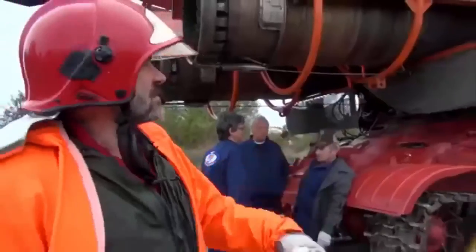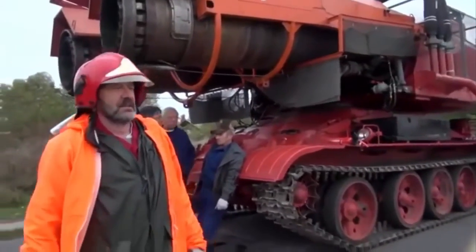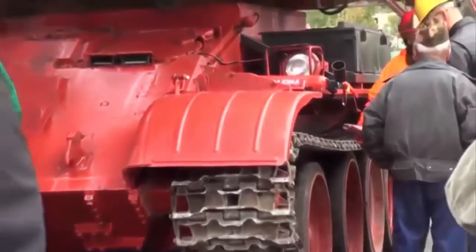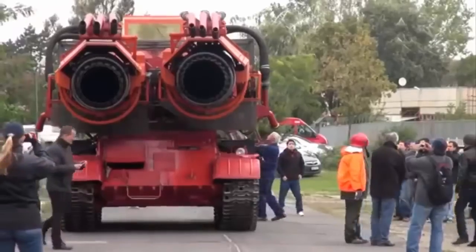It is a Big Wind, a turbo-ató-hajtómű. This is the MiG-21's power.